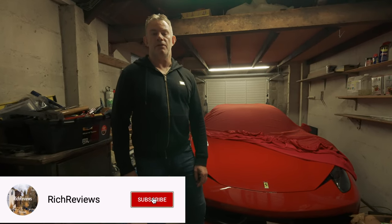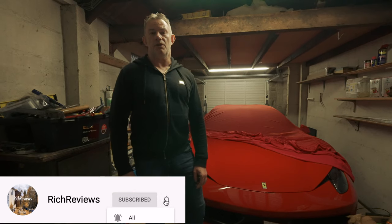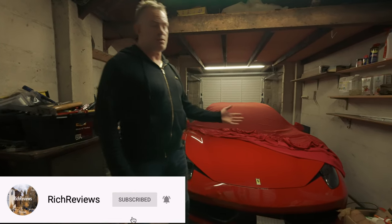Hi guys and welcome back to Rich Reviews, and welcome to the first video documenting my ownership of my 458 Spyder.